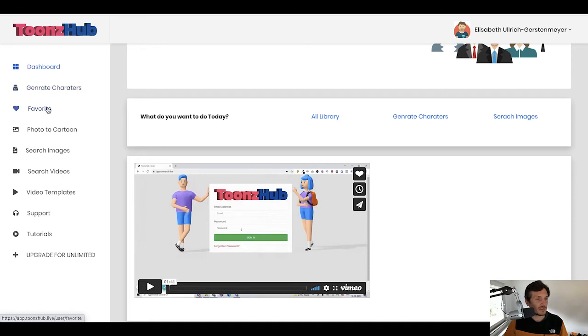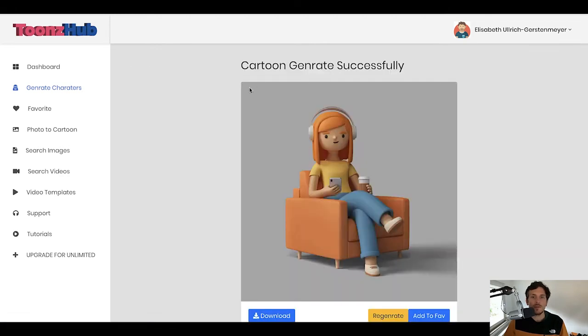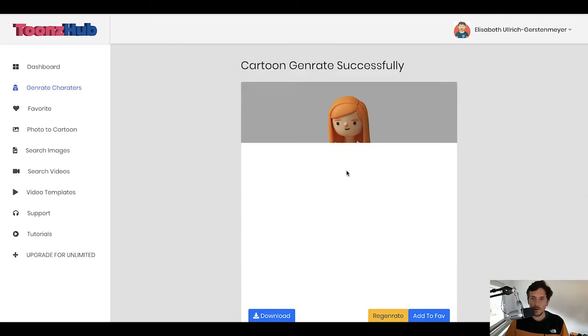You can generate characters — there is a favorite section where you can save your favorite characters, a photo-to-cartoon section, you can search for images or videos, there are video templates, support, and tutorials. If you still have problems using the software after watching this video, you can reach out to support or watch the straightforward tutorial videos. To generate characters, you pick a female or male character — let's go with female. You can regenerate it if you want a new one, or instantly download it. Clicking regenerate will show that same character in another pose or produce new characters.